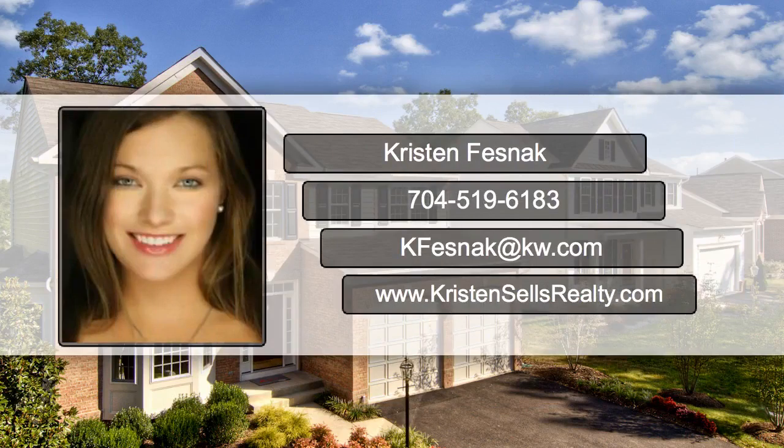So if you are thinking of selling, just don't hesitate to contact me at 704-519-6183 or at ChristianSouthRealty.com.